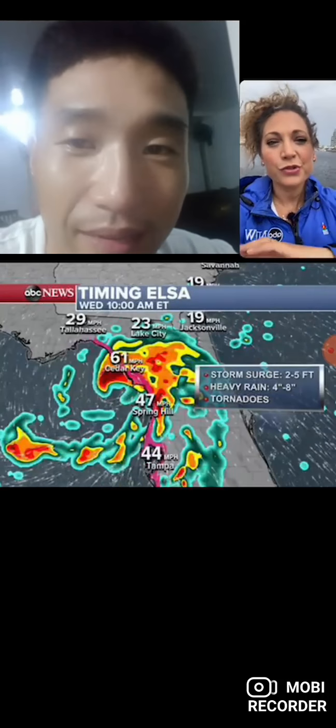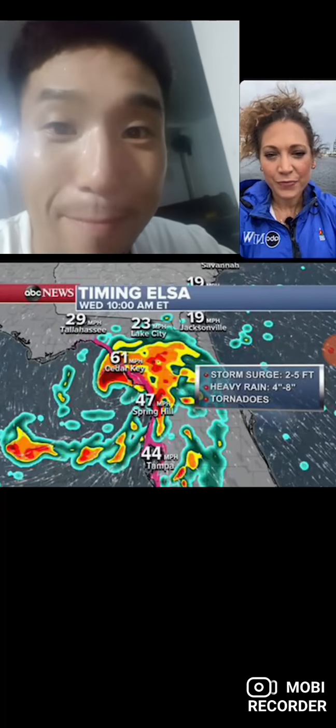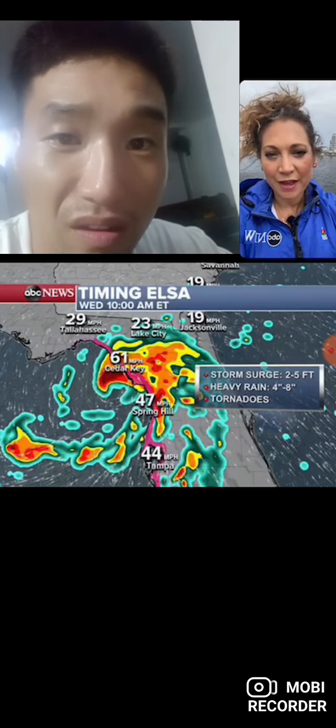Everybody always wants to see the timing. It will make landfall tomorrow morning, and just before landfall, Cedar Key's got a gust there at 61. By that point, Tampa's getting out of the heaviest bands, but that's 10 a.m. tomorrow. So we've got a whole night ahead of the worst of it.